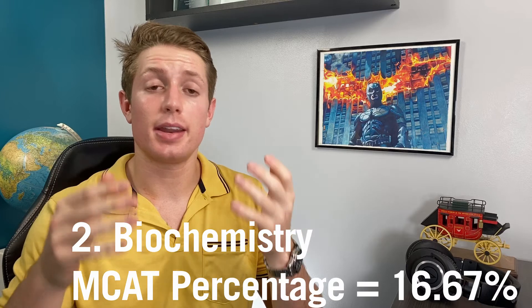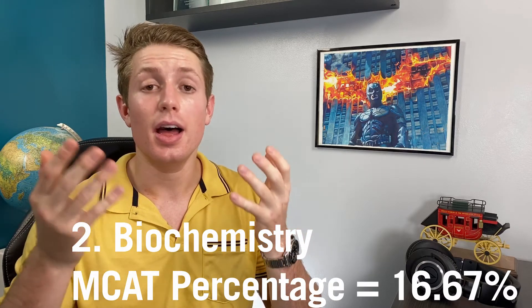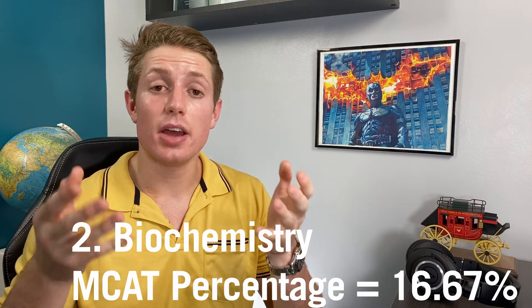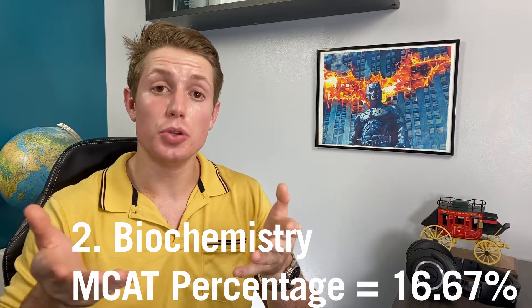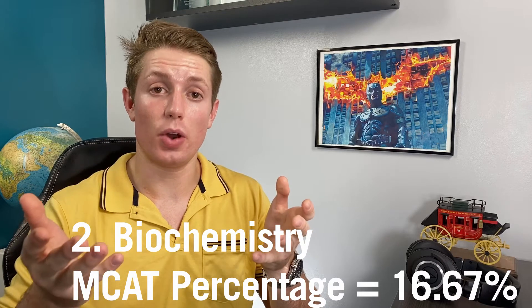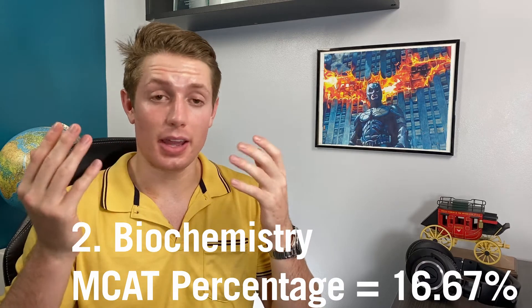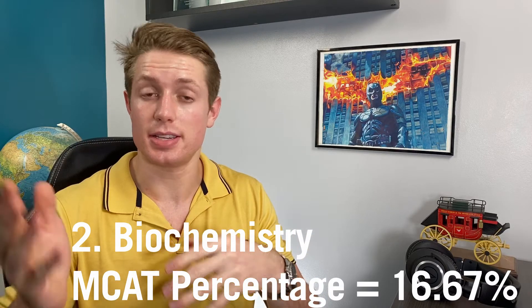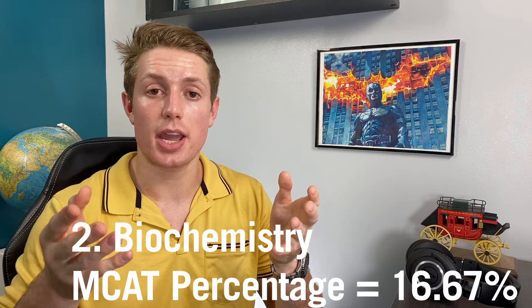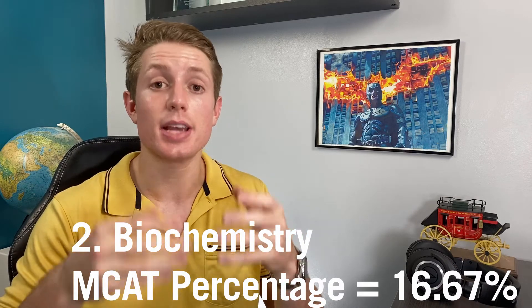Number two is biochemistry. This is a huge chunk of material on the MCAT — about 16.67% of all the questions come from biochemistry. Additionally, this is what really synthesizes the information you learn in biology and chemistry together and starts making them relevant to the human body and to you as a physician one day. It's a huge chunk of what you need to know in medical school, and I've heard some people say that having to learn biochemistry is basically the main difference between becoming a doctor and becoming a physician's assistant. It builds your framework understanding of so many physiological functions and disease processes.